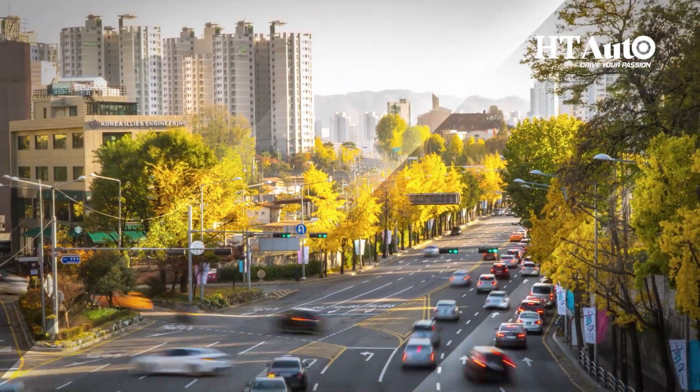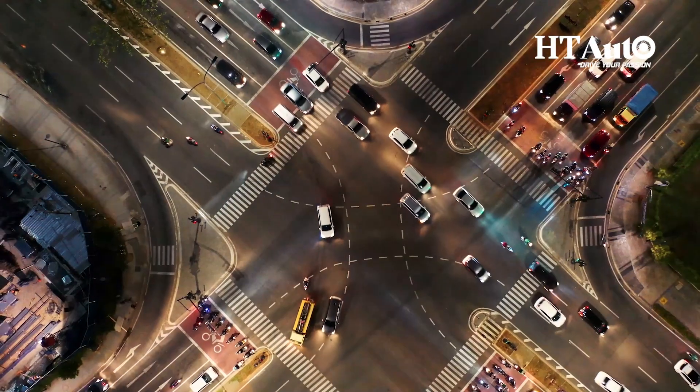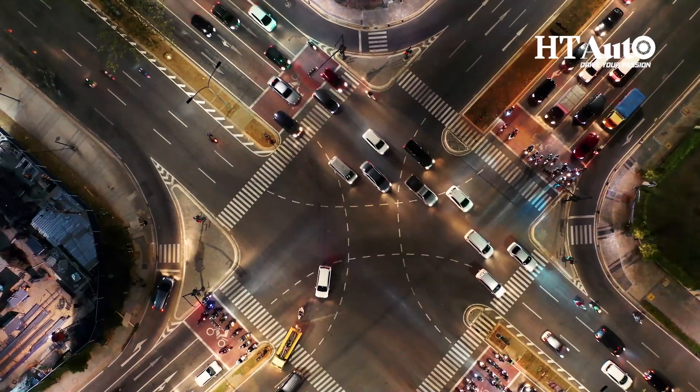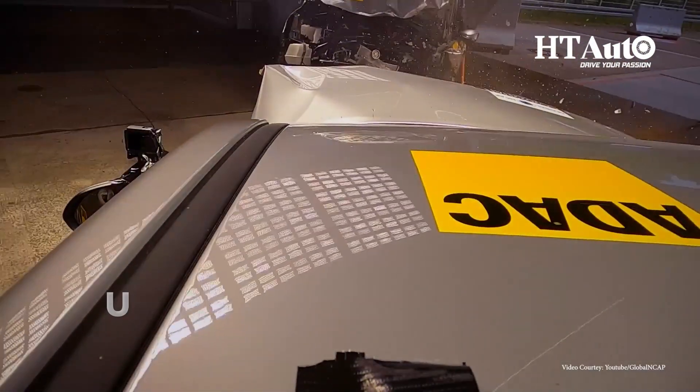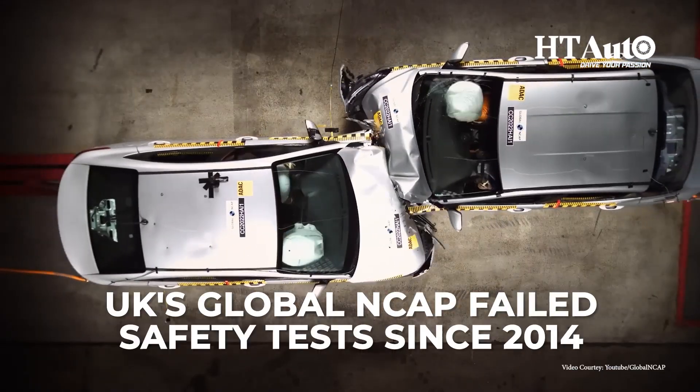With India's passenger market growing, there's concern about car accidents and safety standards. Most Indian-made cars tested by the UK's Global NCAP have failed safety tests since 2014.